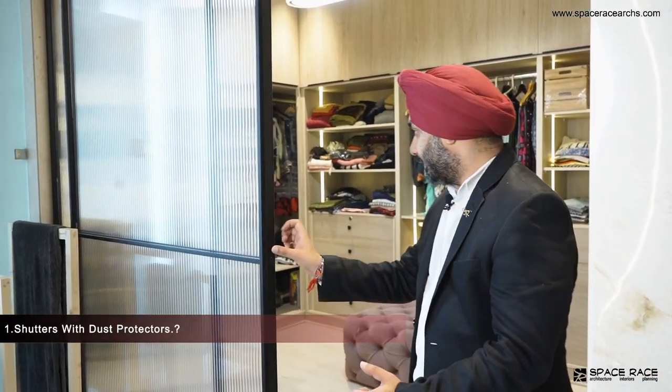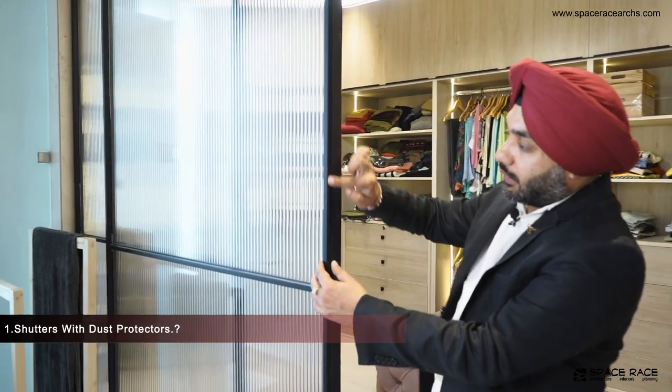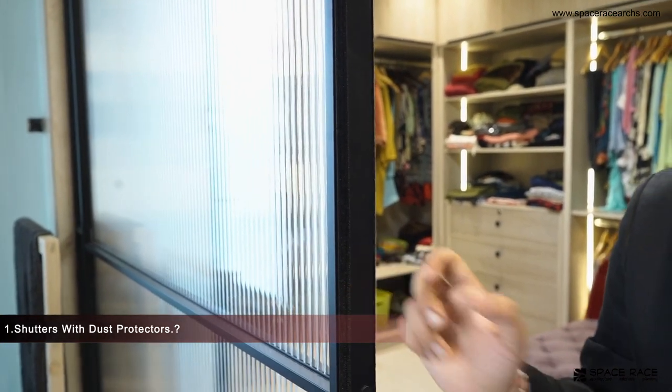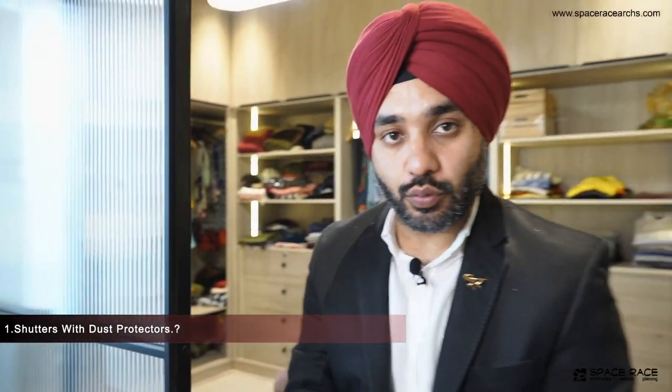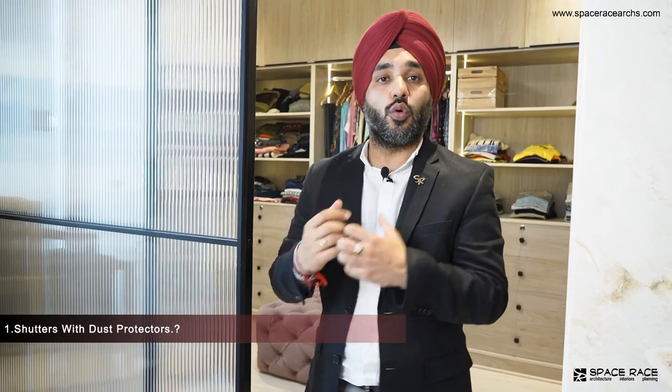See, this is a walk-in closet. There is a shutter here with a dust protector. You can't enter the middle of it. Because most of the ladies who use the house ask me if you don't want dust to get in. So this is a shutter.